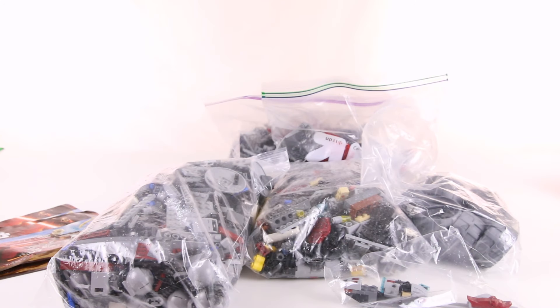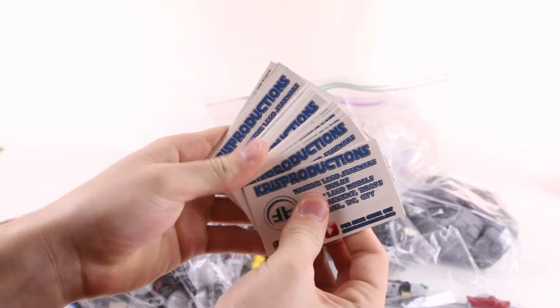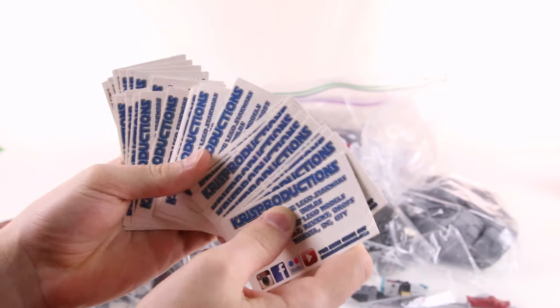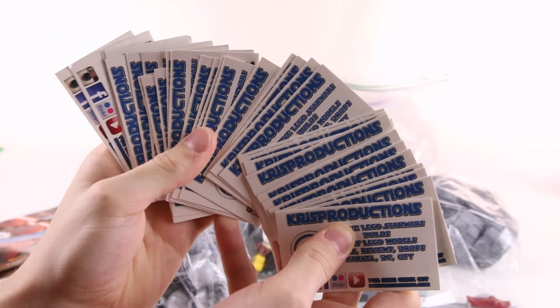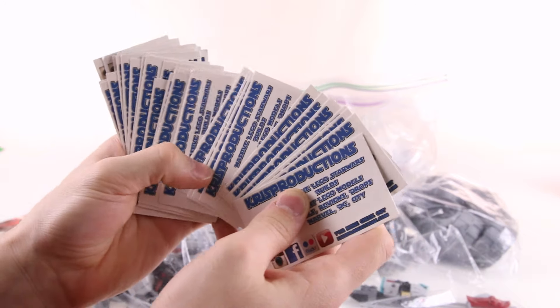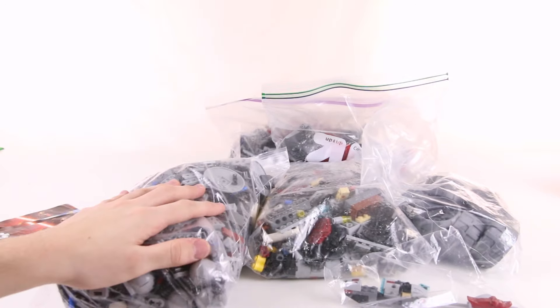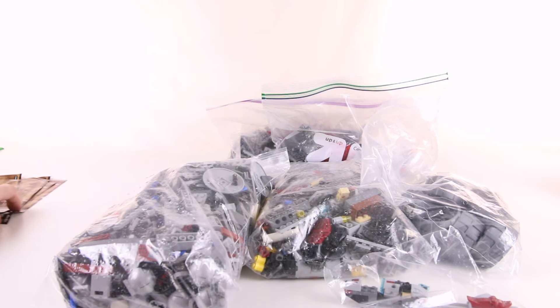And then he put in like 25 — maybe like 50 — business cards. There's a lot of them here. So thank you very much Chris if you're watching this. I will definitely be giving these out to everybody that I see now — a bunch of Chris Productions business cards. But I got a great deal on all this stuff from him. I love buying from Chris. I think this is like my third or fourth purchase from him.